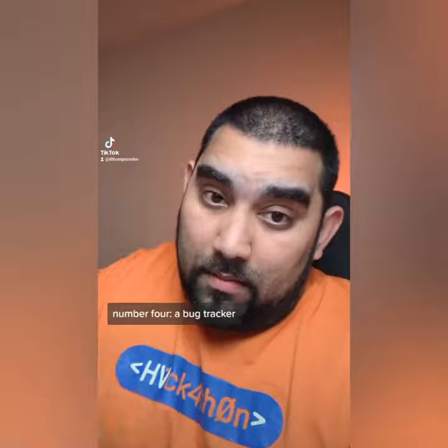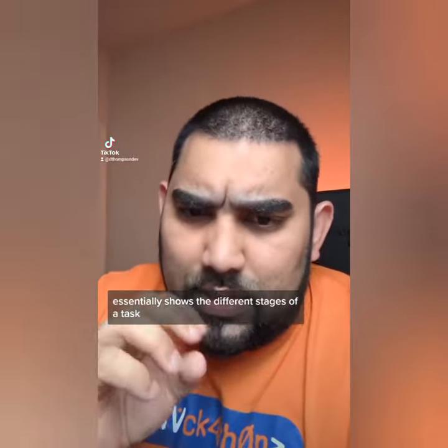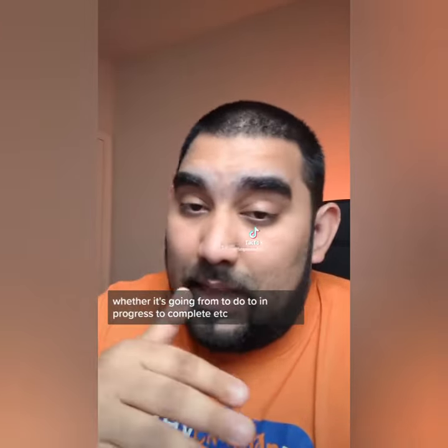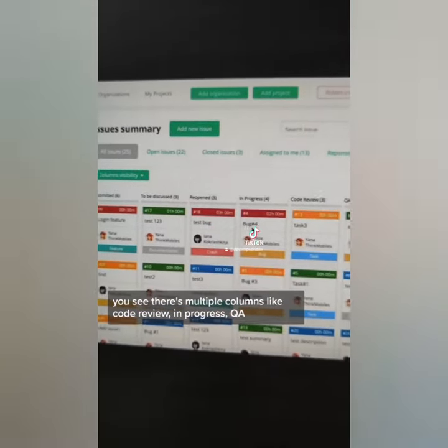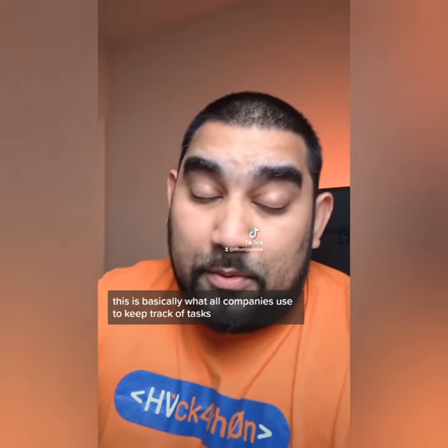Number four: a bug tracker. This is a big project. A bug tracker essentially shows the different stages of a task — whether it's going from to-do to in-progress to complete, etc. You'll see multiple columns like code review, in-progress, QA. As a task progresses, you drag it to different columns. This is basically what all companies use to keep track of tasks.